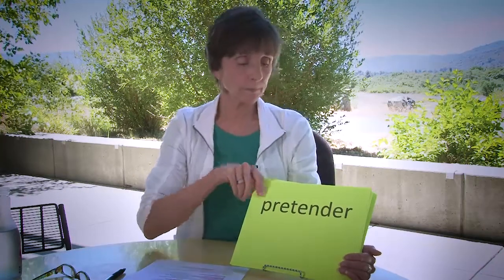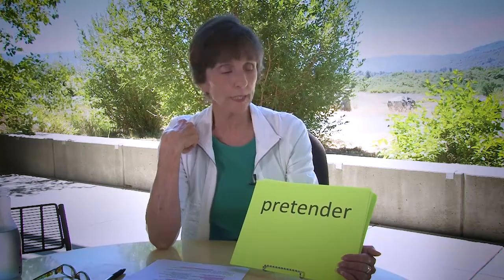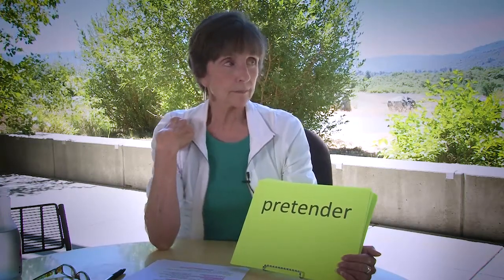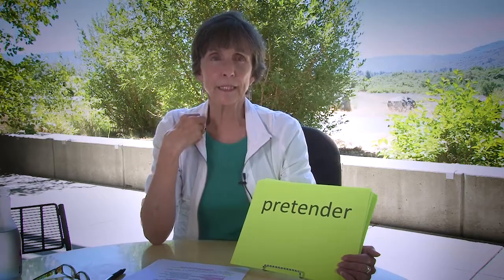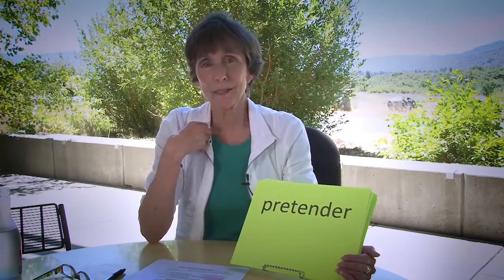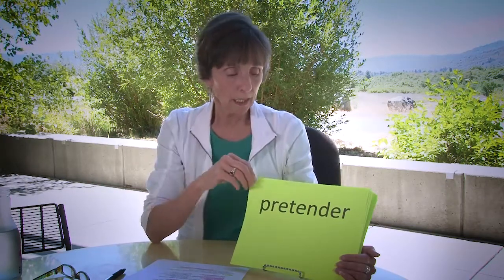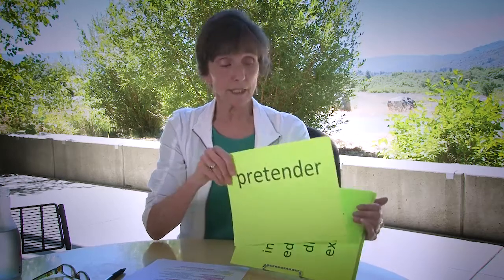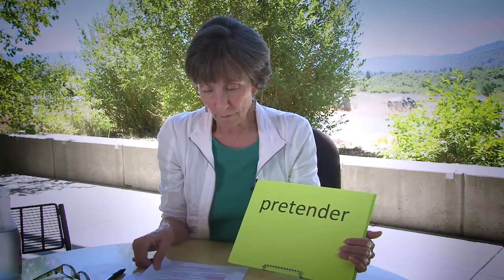Pretender means to try to do something. Pretendo que mis estudiantes y mis participantes aprendan más sobre la lectura — sean mejores lectores. That's what I'm trying to have happen. To pretend in English is fingir here in Spanish. So that is our false cognate.